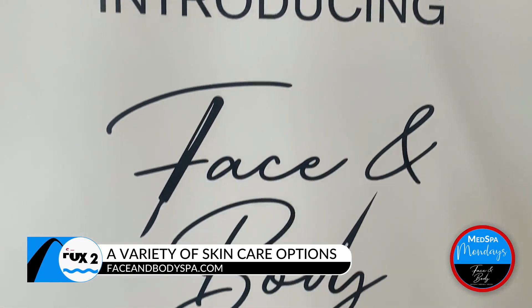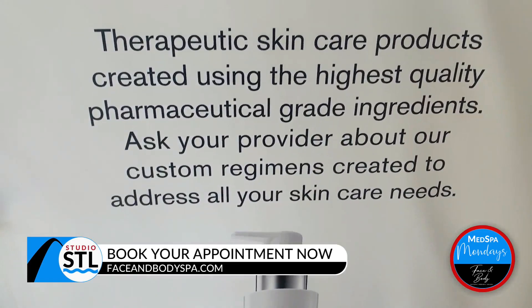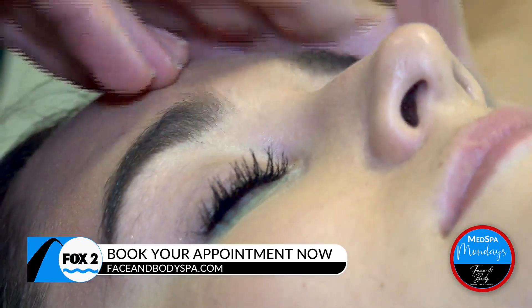Health and beauty without sacrificing quality — products, tools, and techniques of the highest standards. We're always using the highest quality ingredients and the highest quality of service.